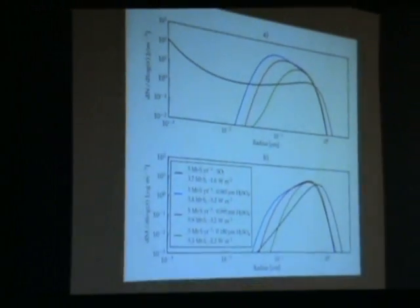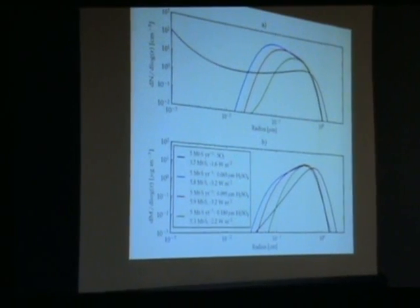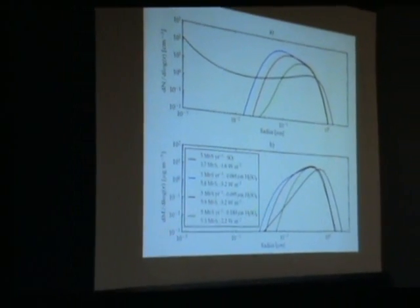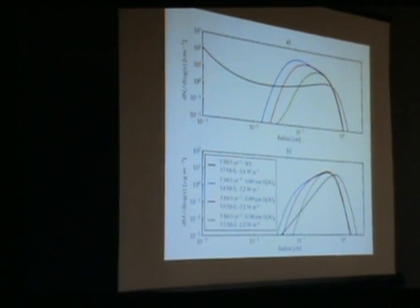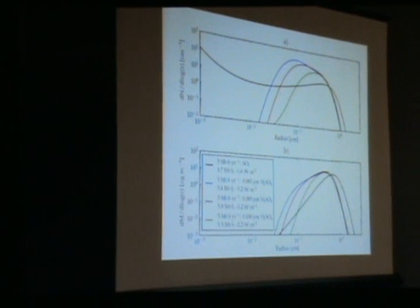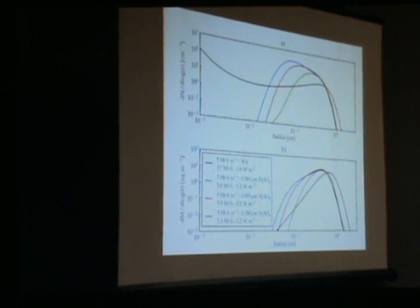Looking at the results: in the upper panel, the black line shows particle number density with SO₂—you get fine particles but overall they are quite a lot larger, as shown on the log scale. Whereas when we put particles in directly by taking the output of the plume model and feeding it into the 2D model that does particle size dynamics, we get results that are much more effective.